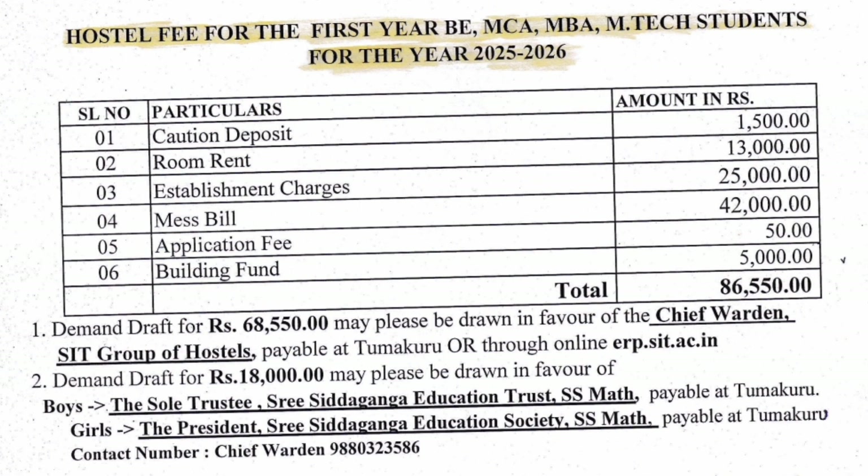Now talking about the hostel fee structure for BE, MCA, MBA, and M.Tech students for the year 2025-26: caution deposit is ₹1,500 (refundable); room rent is ₹13,000 per year; establishment charge is ₹25,000; MES bill is ₹42,000; application fee is ₹550; and building fund is ₹5,000. So every year the total hostel fee comes to ₹86,550, which is quite economical.